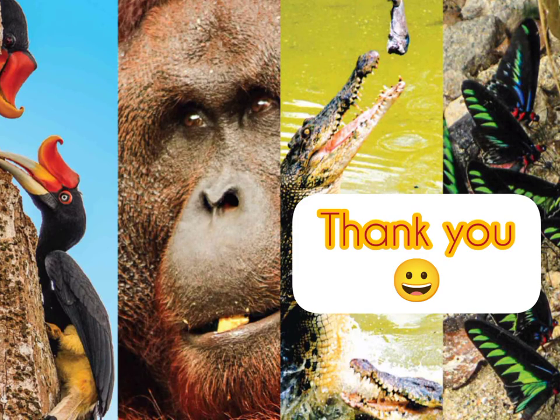Children, today we have learned about the animals in Sarawak. Thank you, see you next time!